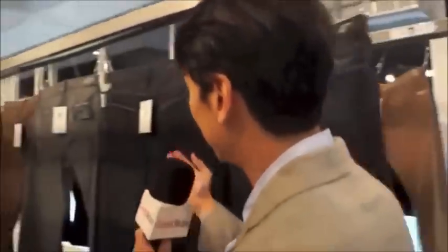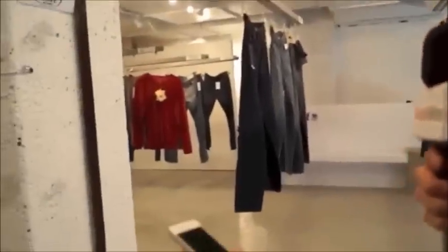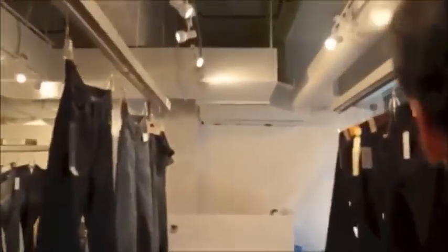I can see different pockets. This is great. I believe I have to download an app for this, so let me take out my phone. I already have it. I'm going to go ahead and scan.